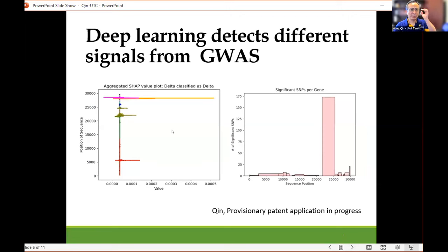Some people may argue: why do we have to do deep learning? There are a lot of statistical, genetic, genomics, and quantitative treatments — so many other methods. Why turn to deep learning? We have results that show deep learning, at minimum, detects different signatures from the standard genome-wide association study.